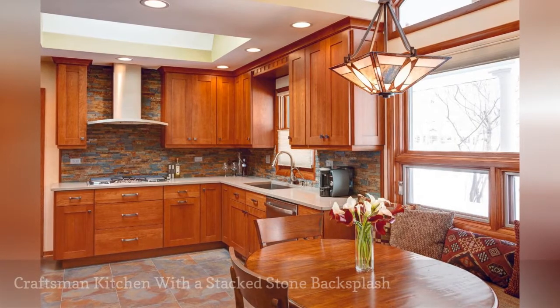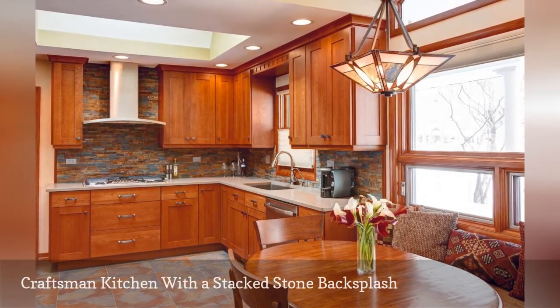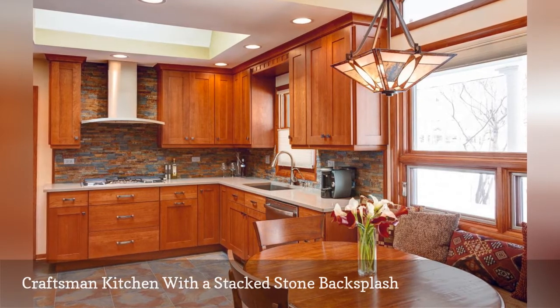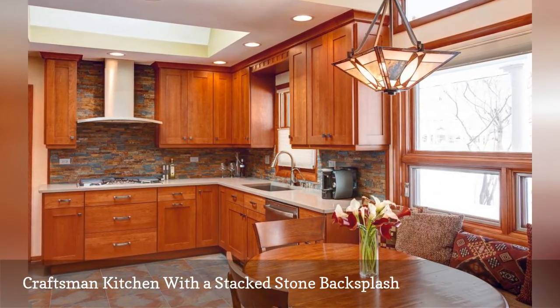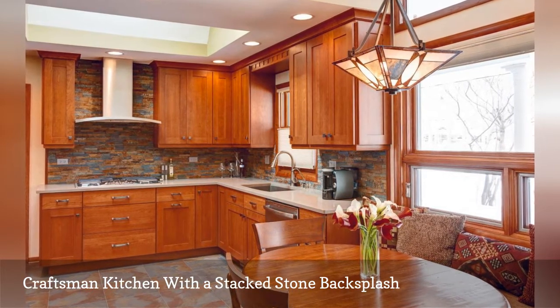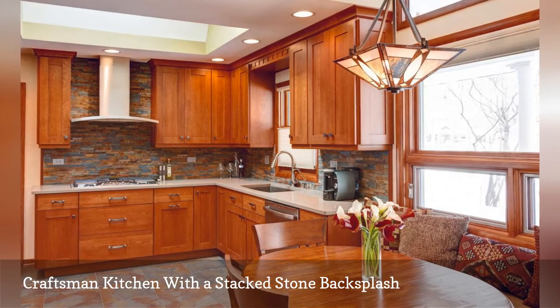Craftsman style kitchens typically feature sturdy cabinets made of cherry wood and colorful wall tiles. However, this cooking space by Designers Point puts a new twist on the classic style with a stacked stone backsplash in vibrant hues. The feature and the coordinating floor tile unify the cooking space.